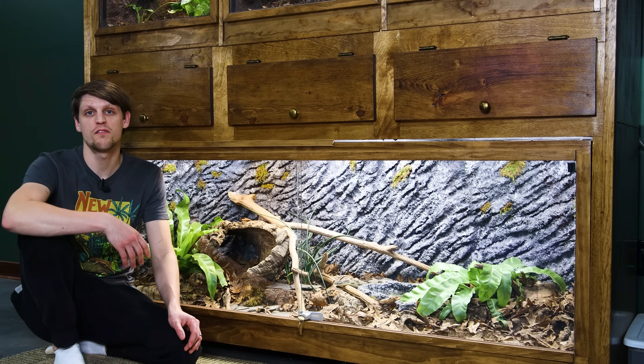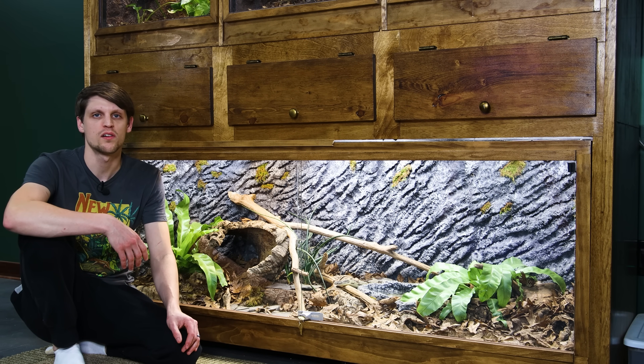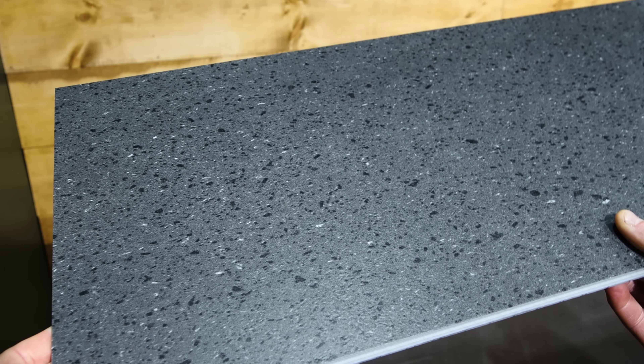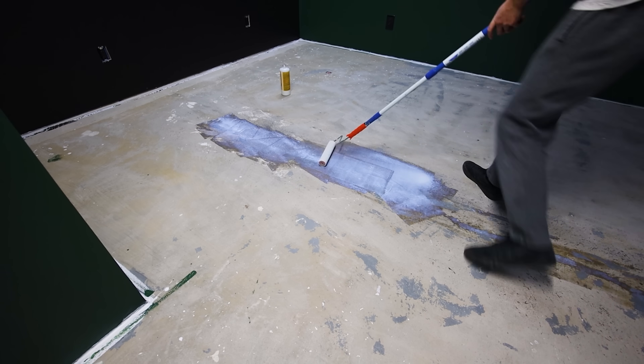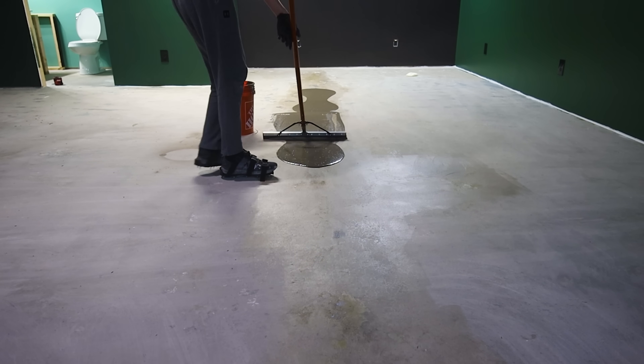By this point in the renovation, we were already living in the house, which meant that I had to deviate from my plans to do the epoxy floors. I decided instead to use waterproof vinyl tiles. These will hold up perfectly well against water, and truthfully, they're probably a better look than epoxy. For best results, I had to adjust some inconsistencies in the floor.